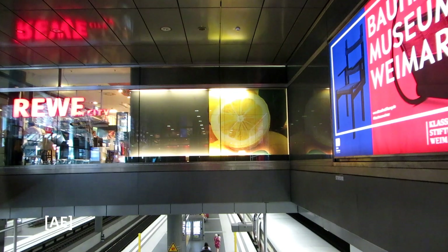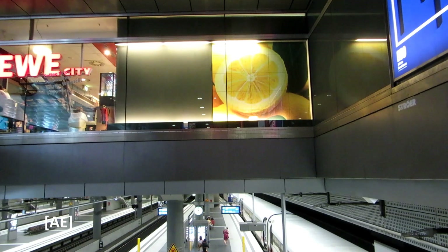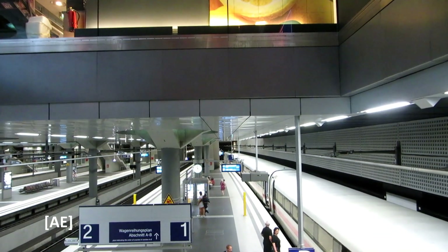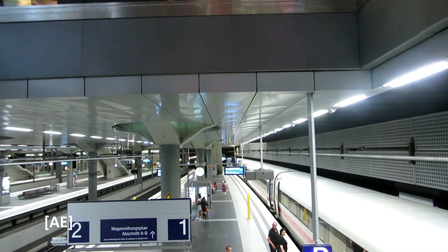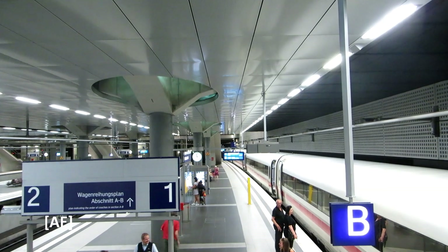Should you need to change trains at Berlin Hauptbahnhof: the tracks with the low numbers are all downstairs in the Keller, and the tracks with two-digit numbers are all upstairs in daylight. The paths between the levels are winding and confusing.